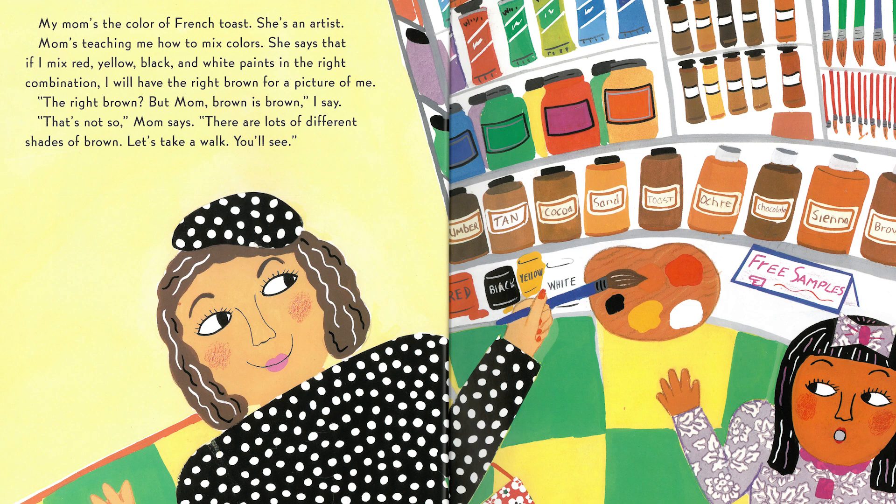My mom's the color of French toast. She's an artist. Mom's teaching me how to mix colors. She says that if I mix red, yellow, black, and white paints in the right combination, I will have the right brown for a picture of me. The right brown? But mom, brown is brown, I say. That's not so, mom says. There are lots of different shades of brown. Let's take a walk. You'll see.